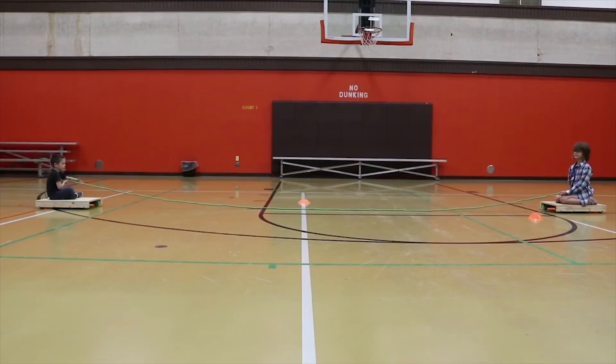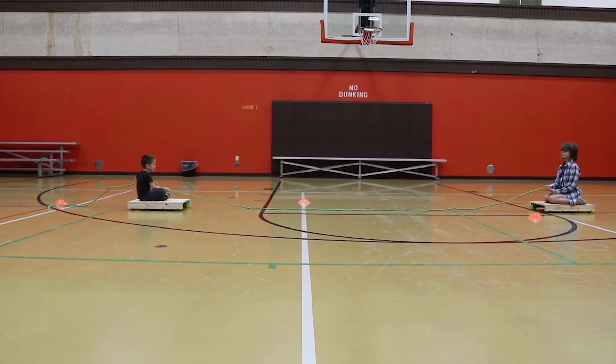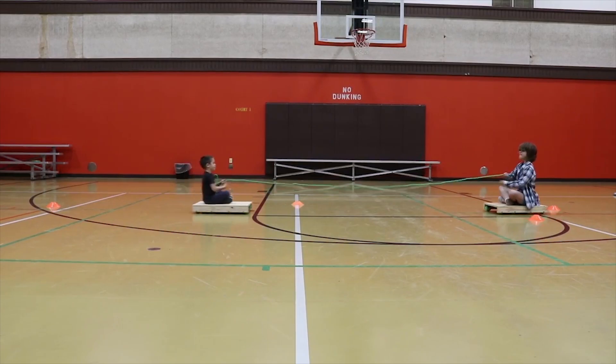We did a really great experiment for this one using the rocket sleds we built. Make sure to check the video in the description to make your own rocket sled and do some testing of your own. Me and my little brother sat on the rocket sleds with a rope between us. He pulled on me, but he moved forward too. Why? Because when you pull, you also get pulled. That's Newton's third law in action.